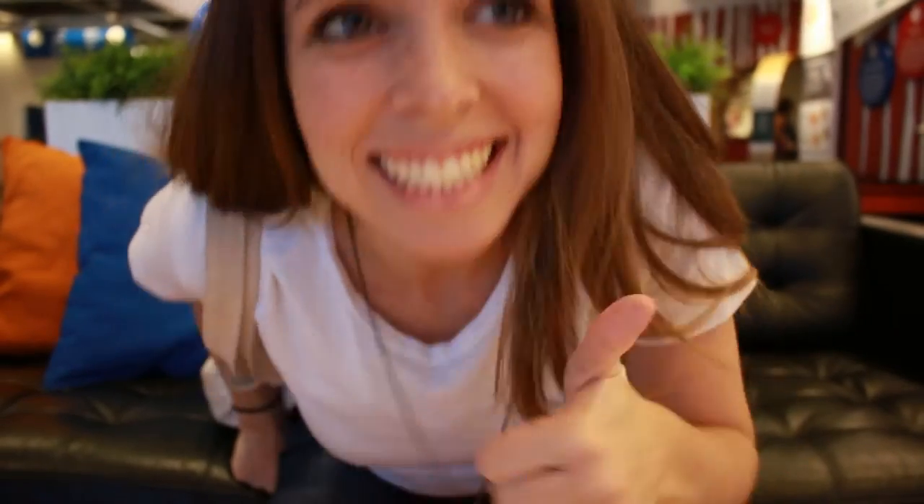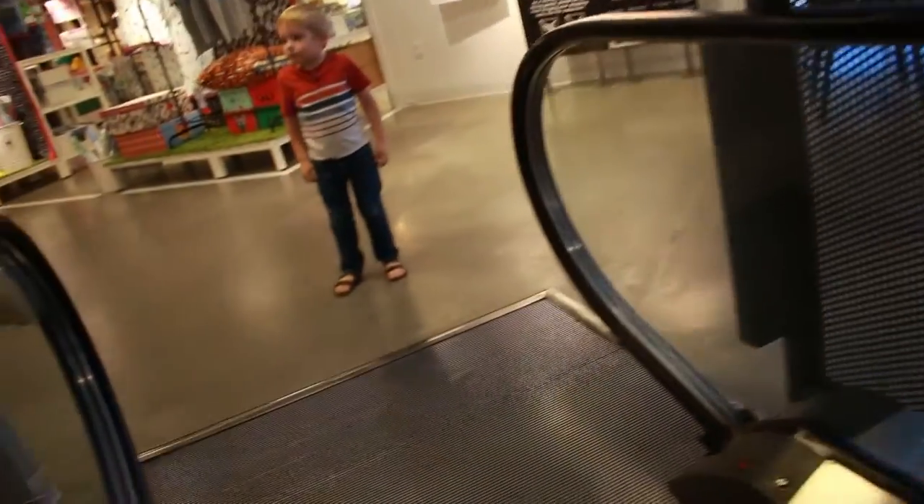We're at IKEA. I wanted to get a grocery cart and I missed the grocery cart area. Okay, let's go back down.